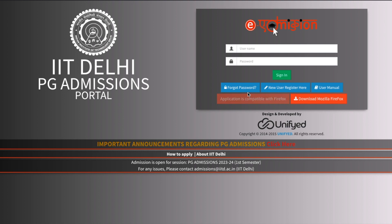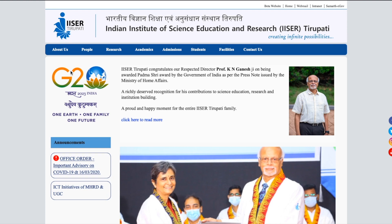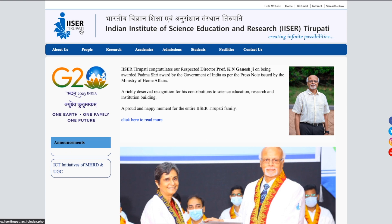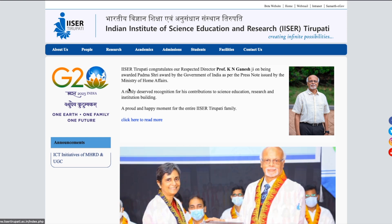So that was about IIT Delhi — we discussed the important dates, application fees, eligibility criteria, and all the important things. The next institute we will talk about is IISER Tirupati — the Indian Institute of Science Education and Research, Tirupati.